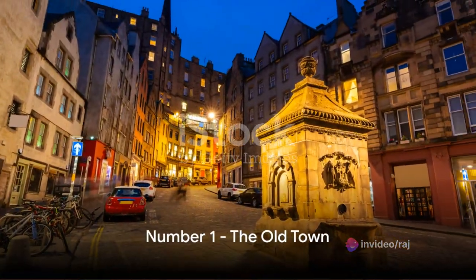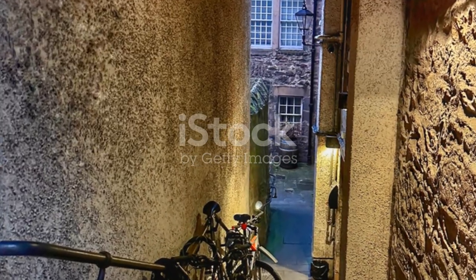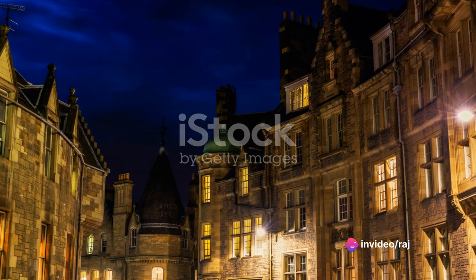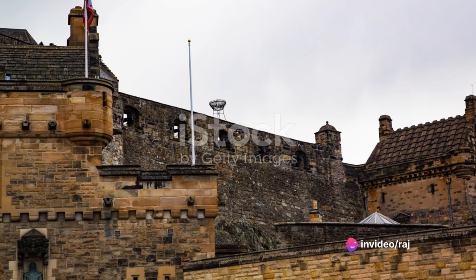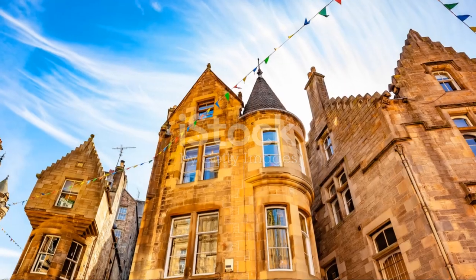And finally at number 1, we have the historic Old Town. A stroll through its cobbled streets is like stepping back in time, with centuries-old landmarks at every turn. The Old Town's unique atmosphere pulses with history and culture. For a true taste of Edinburgh's history and culture, don't miss a walk through the Old Town.